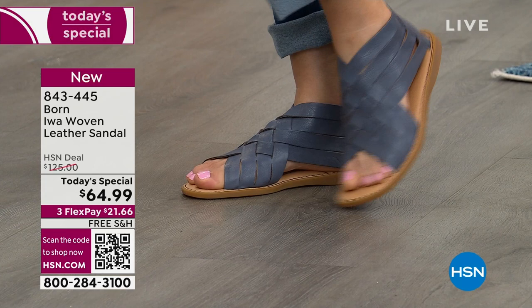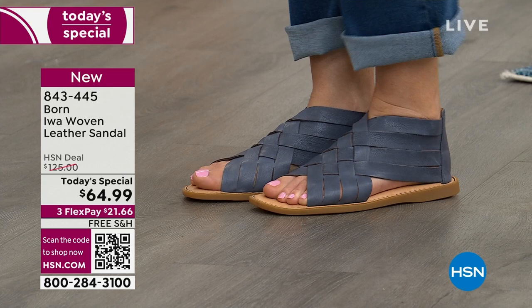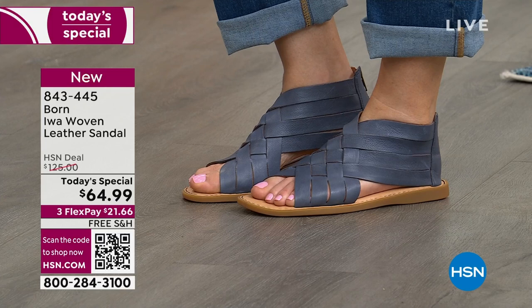We'll guide you through sizing if you're in between. Let's welcome our guest Karen LeBlanc, who's been an HSN guest for years. She's a lifestyle journalist and brand ambassador for Bourne — really all about the fashion.